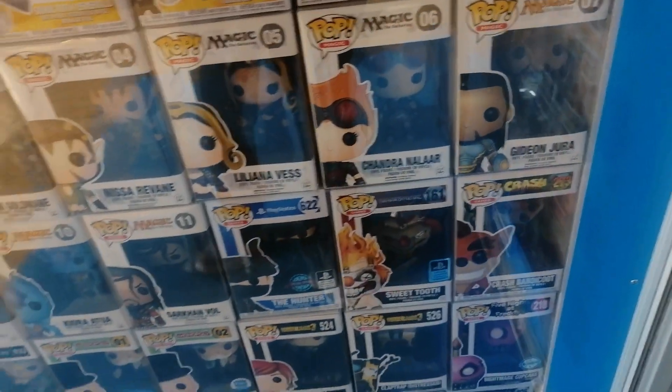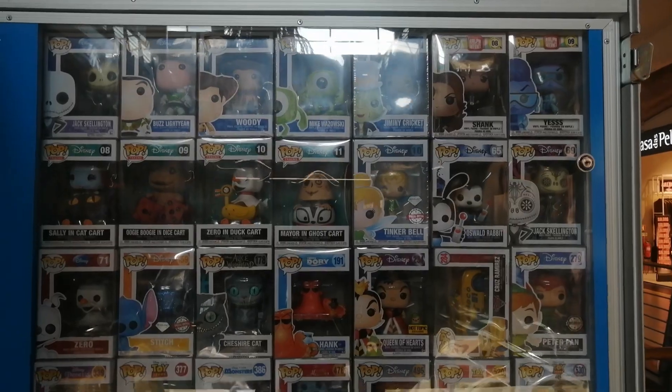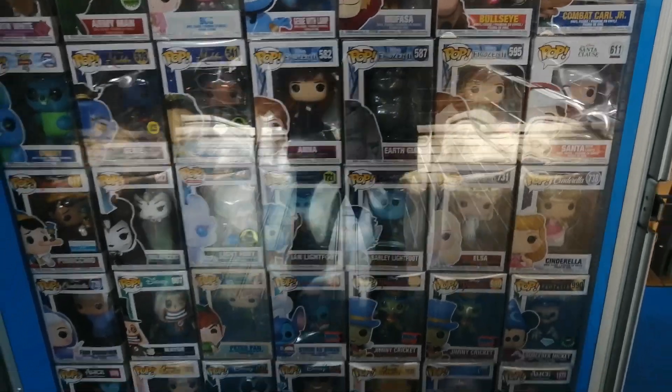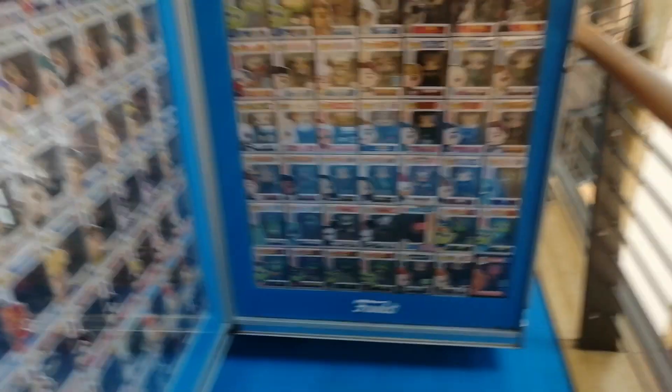Then we have some games — Magic: The Gathering, pretty cool, I might get it. Five Nights at Freddy's, which I don't really care about. Sweet Tooth, pretty cool. Crash Bandicoot. Then right here you have some more — Monsters Inc., Jack Skellington, Sasheer Kite, pretty cool pop. Lion King and stuff. Light Fury — I need to get this one because it's a dragon and I love dragons.